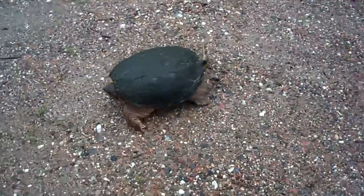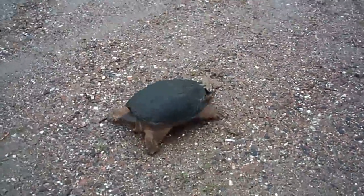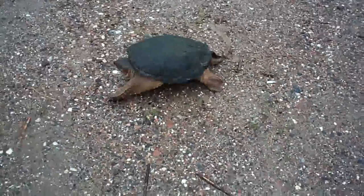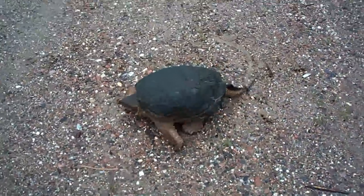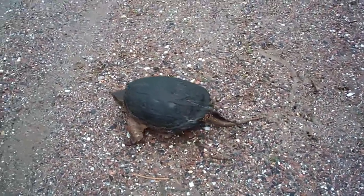This is the snapping turtle from last year that laid eggs - we had the baby snapping turtles, which anybody that's followed my channel will see in those videos. She's back, and it's about the exact same time.